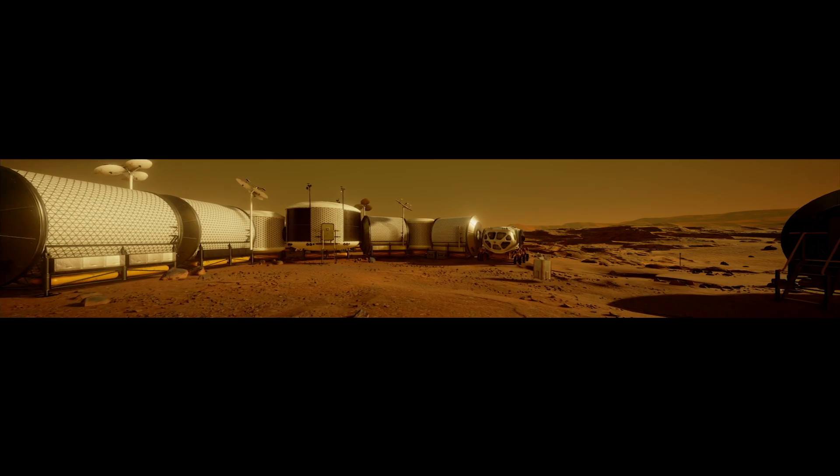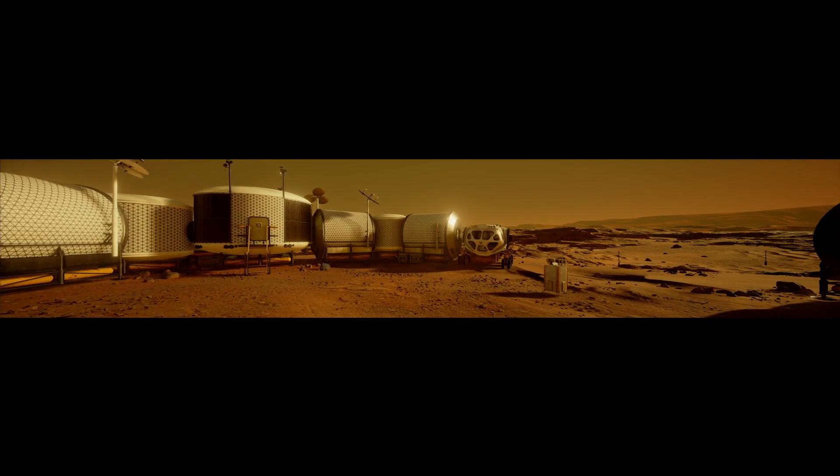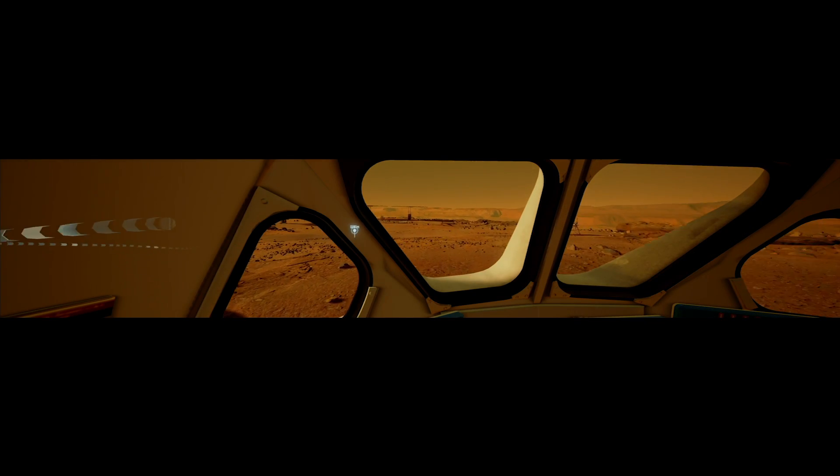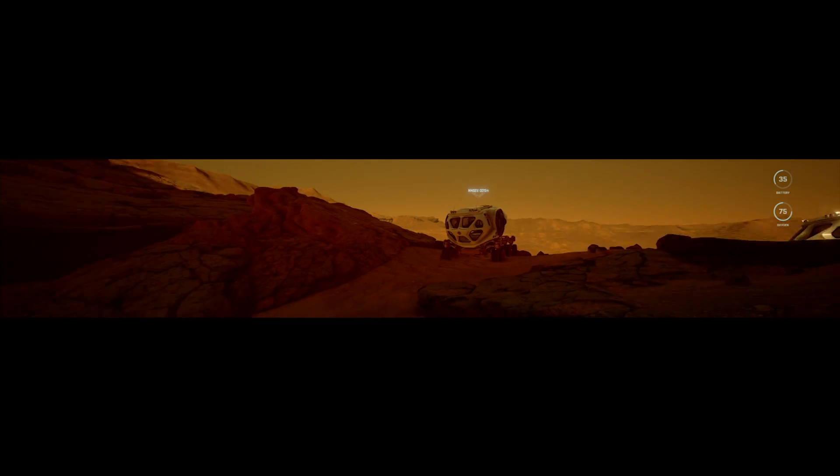We also debuted a brand new experience called Mars 2030. Developed by Fusion Studios in collaboration with NASA, Mars 2030 takes advantage of NVIDIA VR Works technology and is based off of scientifically accurate data from NASA to build an incredibly realistic Mars experience.